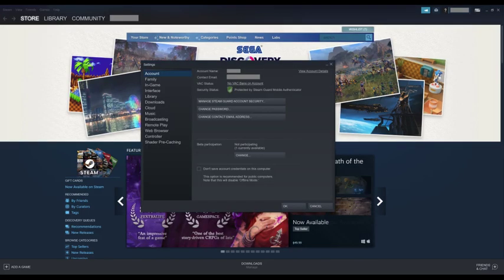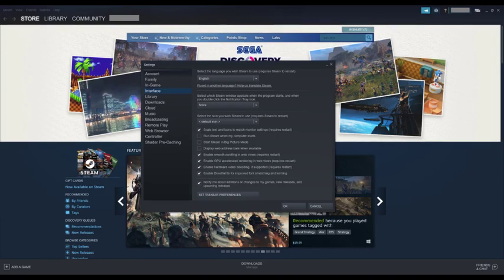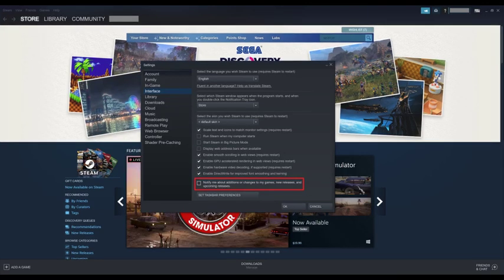The Settings window is displayed in the center of the screen. Step 3: Select Interface in the menu on the left side of the window. Interface options will be shown on the right side of the window. Step 4: Click to remove the check mark to the left of "Notify Me about additions or changes to my game's new releases and upcoming releases" at the bottom of this list.